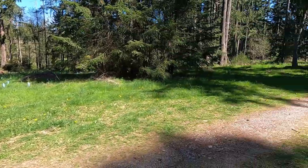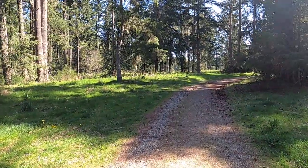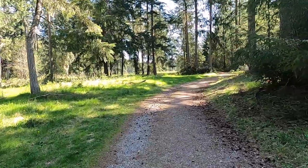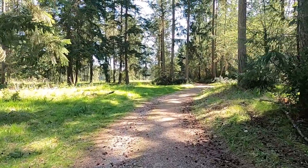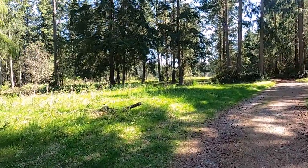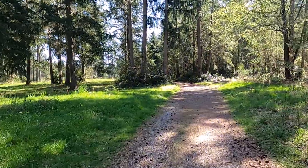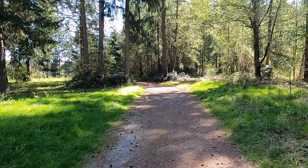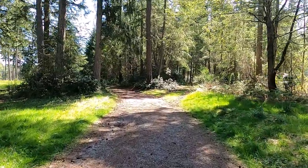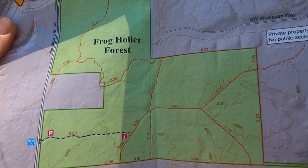We are at Frogholler Forest, and it has a little parking area. It does seem pretty rural here. We'll have to bring our bikes, because there's a lot of people biking on the road, so I think cars are used to it and they pay attention. But here is the map.